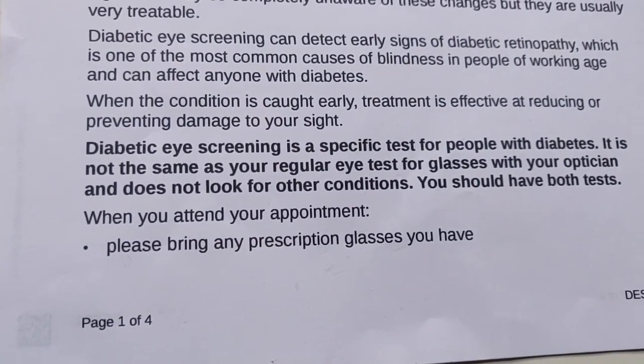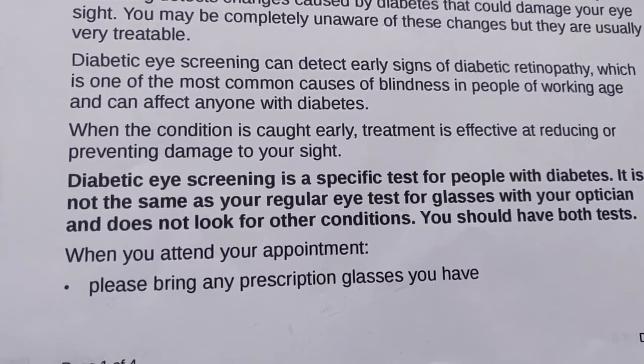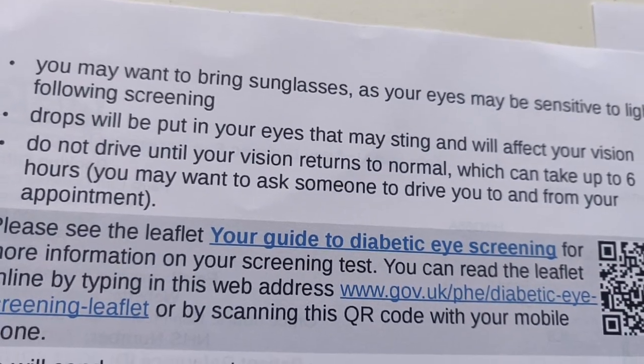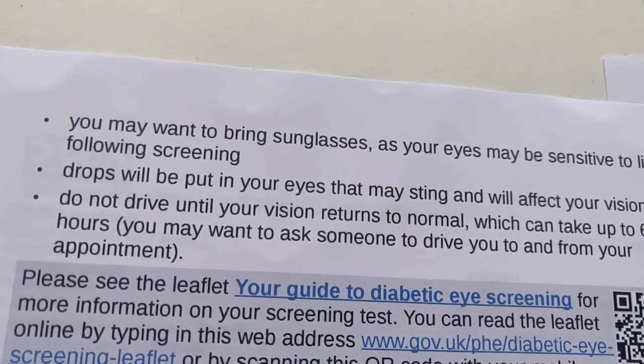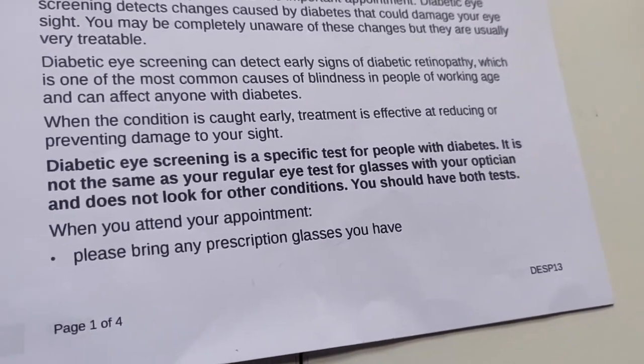I'll show you the letter first. It basically says: diabetic eye screening can detect signs of retinopathy, which is the most common cause of blindness in people with diabetes. You might want to bring sunglasses as your eyes will be sensitive to light after the drops and they may sting. Do not drive until your vision returns to normal, which is maybe around six hours — I find that it is about six hours.